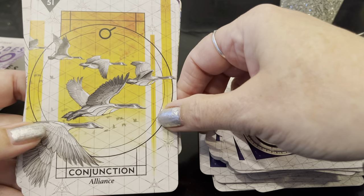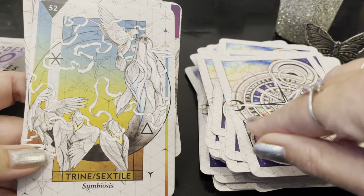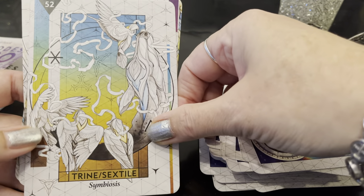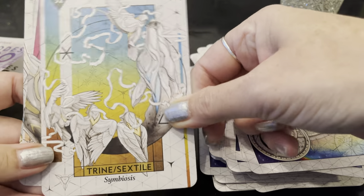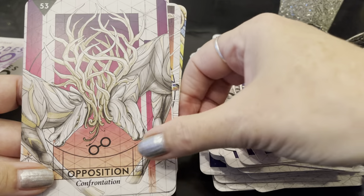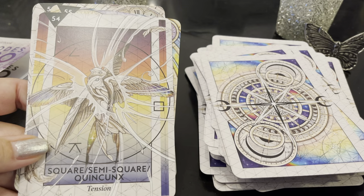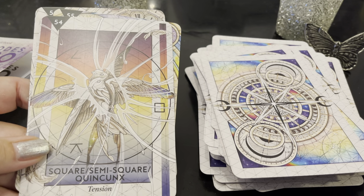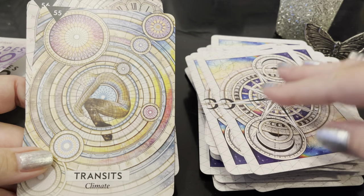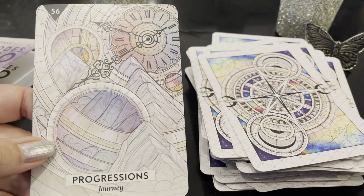Conjunction: Alliance. Trine/Sextile: Symbiosis. Opposition: Confrontation — that's a great image. Squares/Semi-square: Tension. Transits: Climate — I love that. And Progressions: Journey. I really love that.